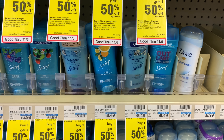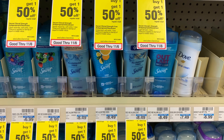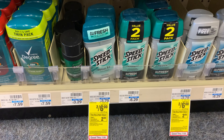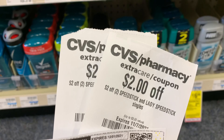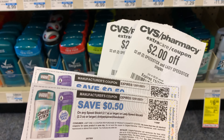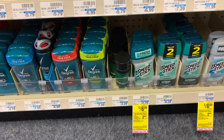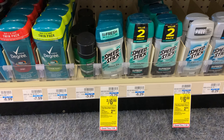After both coupons and the CRT are applied, my total should come down to $5.10. The Speed Stick is also on promotion this week — two for $6 — and when you buy two you get a $2 extra buck. I received two of the $2 off two CRTs this week and also printed 50-cent off one coupons from their website. That's a total of $5 off, so my total is $6 for both, and we get back $2, making them completely free plus a $1 money maker.